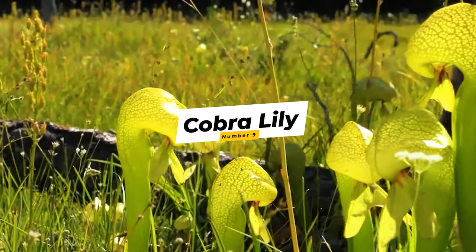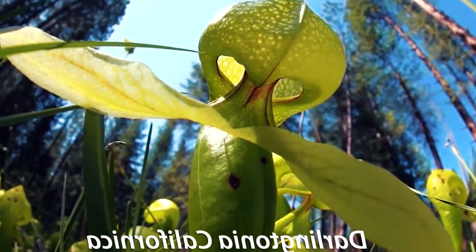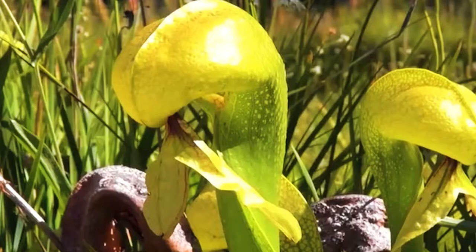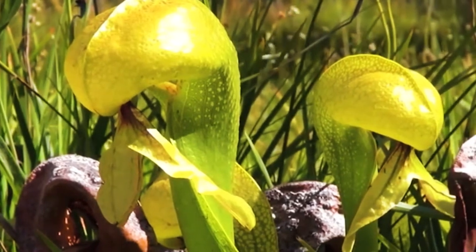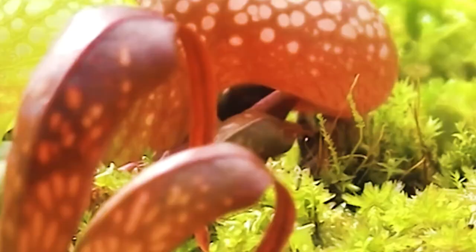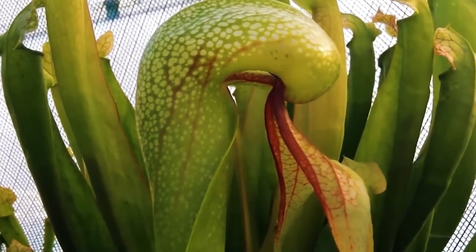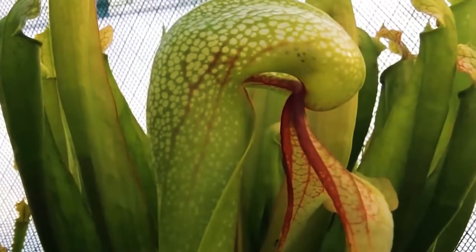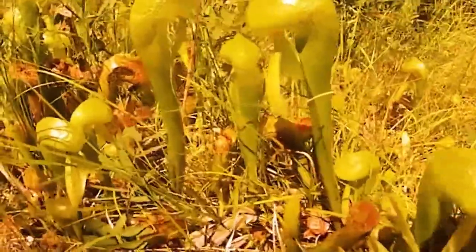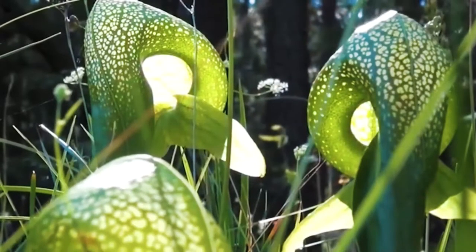Number 9: Cobra Lily. It's a pretty name for a very devious and cruel plant. Its scientific name is Darlingtonia californica. The cobra lily is named that way because it looks like a cobra snake about to strike. It is a rare plant native to cold water bogs in Oregon and northern California. It uses a sweet scent to lure animals, and the insides of the plant have numerous see-through false exits that exhaust its desperate victims as they try to escape, like a house of mirrors — but one that's eating you. Oddly, scientists haven't found the natural pollinators of this plant, though surely some insect must gather its pollen.